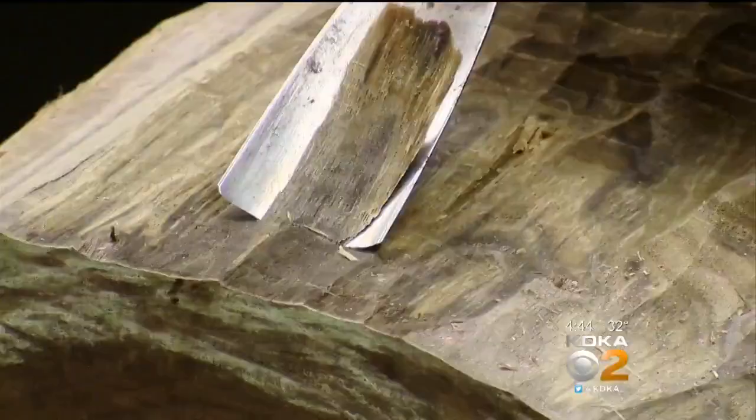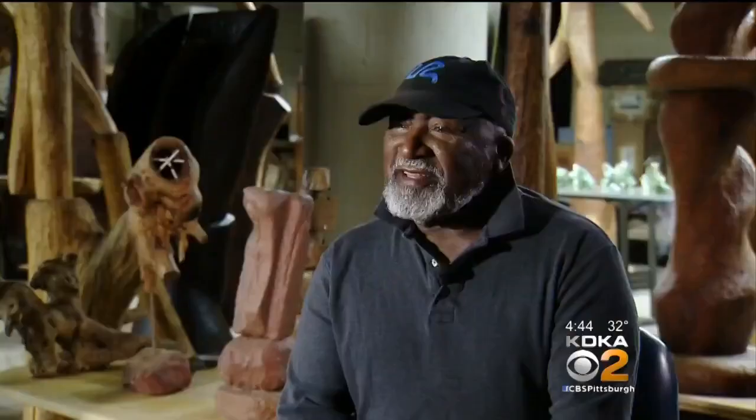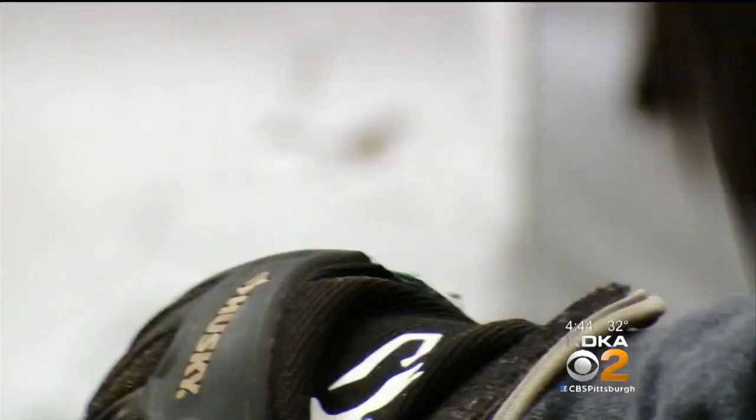If you're in a hurry, you never become a wood sculptor. That is Pittsburgh royalty in the art world. I'm Thad Mosley, and I'm a self-taught sculptor.